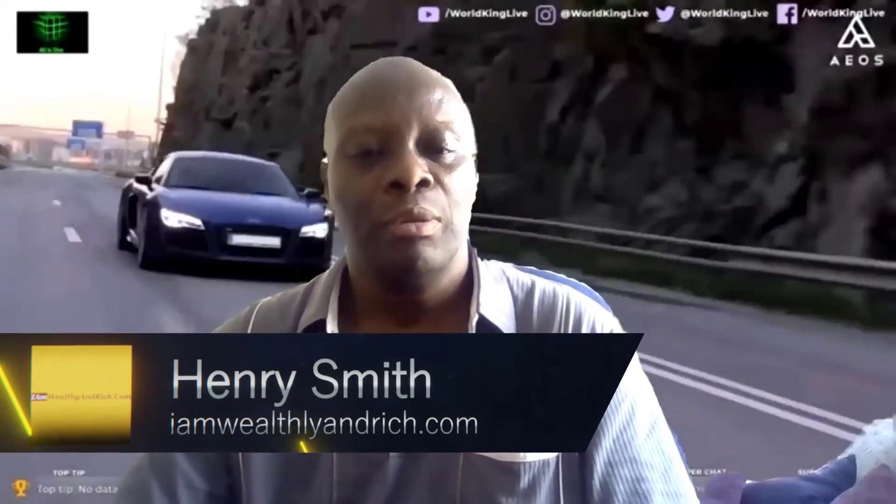Hi there, Henry Smith here from myonwealthyonrich.com. This is a continuation of the video series that talks about updating a cryptocurrency portfolio on a daily basis. That's what I've been doing since February 2021, although this portfolio was actually started last year in May.